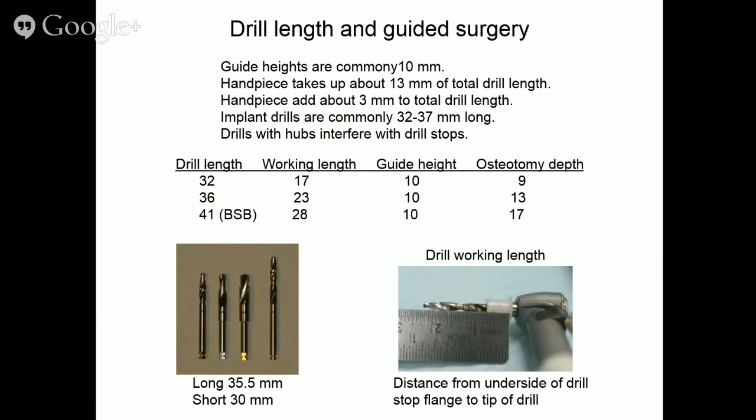Question regarding sloped bone surfaces and drill deviation — we'll cover that shortly in the section on drilling into oblique surfaces.